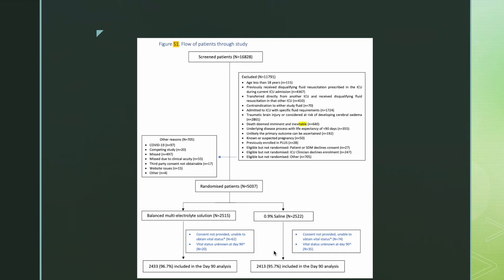Regarding the flow of patients through the study: a total of 16,828 patients were screened, of whom almost 12,000 were excluded and 5,037 were randomized into two groups. The most common exclusion criteria were prior disqualifying fluid resuscitation in the ICU during the current admission, or transfer from another ICU with disqualifying fluid resuscitation. The 5,037 patients were divided into the balanced multi-electrolyte solution group (2,550) and the 0.9% saline group (2,522).